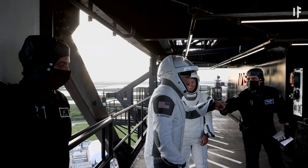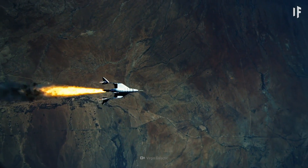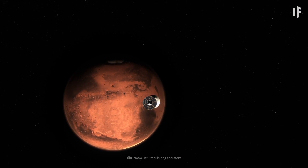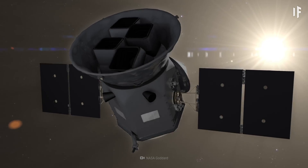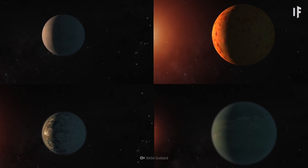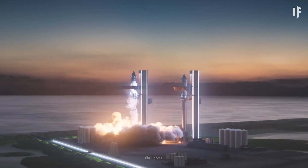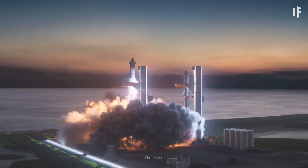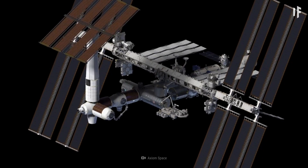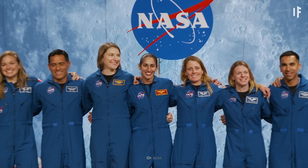Because private companies have stepped in to cover some of the space bills, agencies like NASA can focus on getting us to Mars and pushing the ongoing exploratory missions beyond our planetary neighborhood. For you, that means a new era of space travel is right around the corner, and you've got some options to get there a little cheaper.